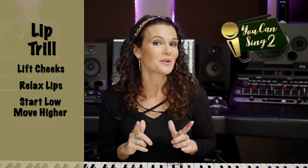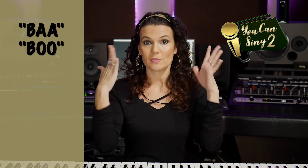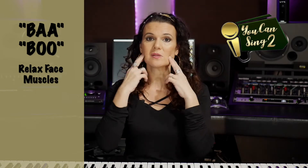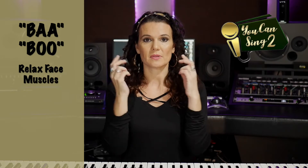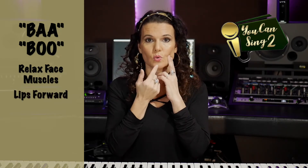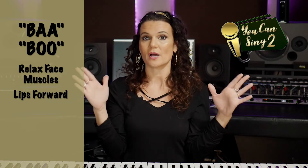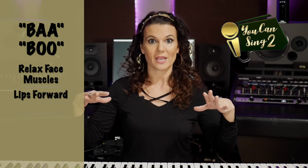Now let me show you one more exercise that will help you with chest voice, head voice, and increase your range. This exercise is two sounds: ba-boo. When you say 'ba', we're relaxing the muscles in our face — I'm going to put my hands here just to remind myself not to engage those muscles. Then I put my lips forward on the 'boo.' Ba-boo. I want a comfortable volume — no extra air, no strain. Just balanced.